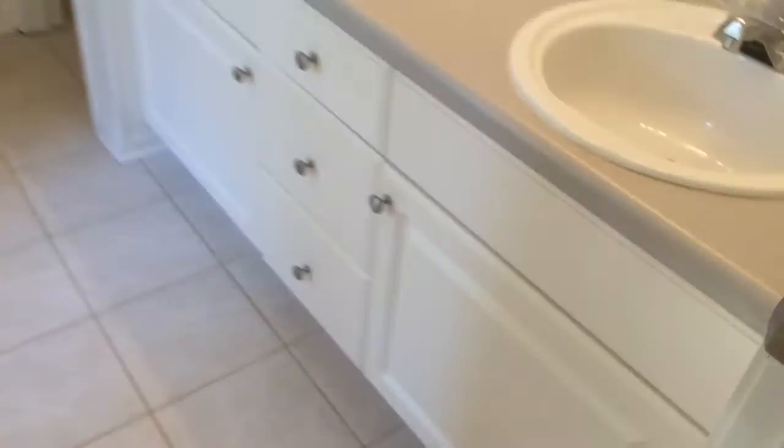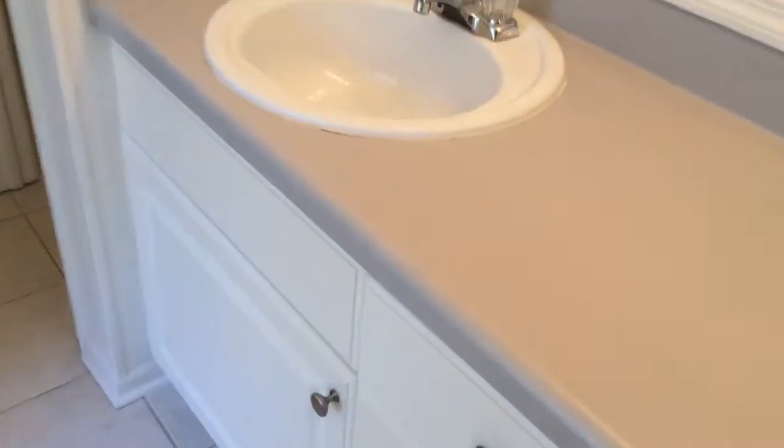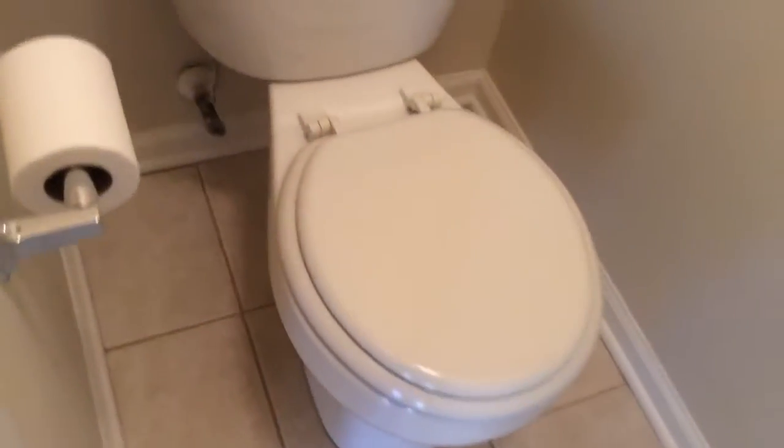The master bathroom. There are some spider webs. The countertop by the sink is not sealed. There's a lightbulb on the edge here. There's a garden tub. There's another bedroom off to the side with closets, and the private bathroom is off to the side with the toilet.